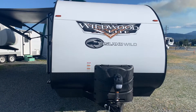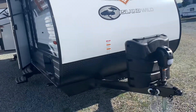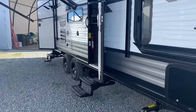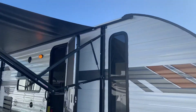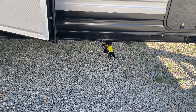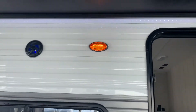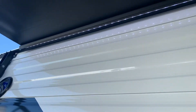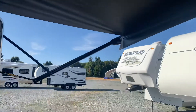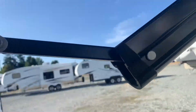This is a 2021 Forest River Island Wildwood Light, the 240 bunkhouse. We've got a power jack, manual stabilizers both front and back, and the awning is out. This awning pulls down and you can adjust the pitch, so if it's raining you can adjust it to guide water away.